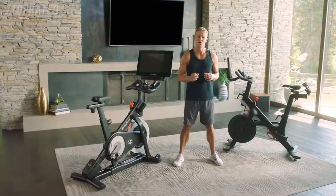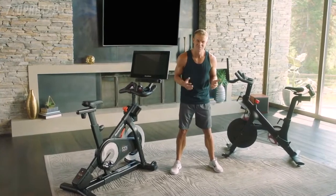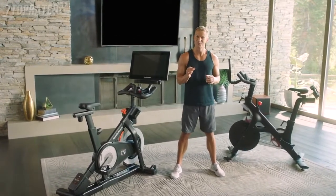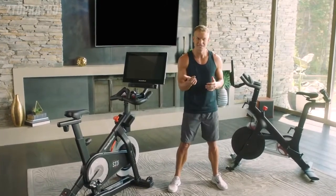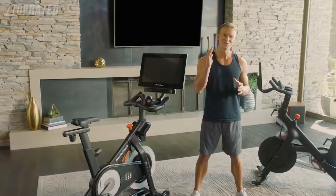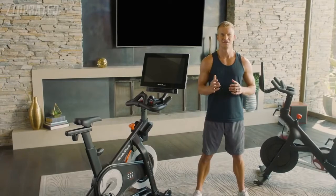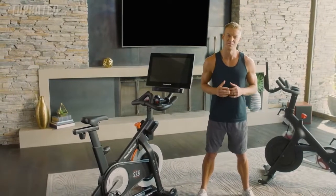Here are a few things to look for when you compare the two bikes. First, compare Peloton's price — be sure to note what is included and what is not included. Pay attention to shipping, warranty, and the cost of a one-year membership. Then go to NordicTrack.com and total the same options that Peloton offers: the bike, shipping, warranty, and a one-year membership. I think you'll be pleasantly surprised at the value you get from NordicTrack.